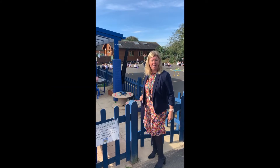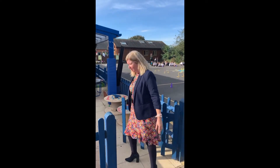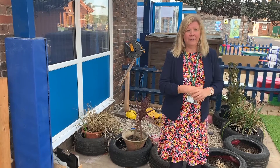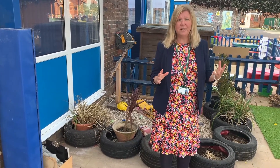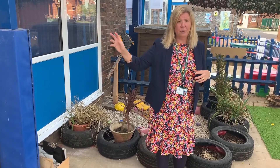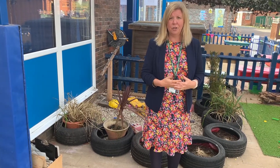Here we have our early years, our foundation stage learning environment. Come in. Your children will have topics, objects, themes, TV programmes that they're really interested in and really excited about. And our staff will follow those interests and develop their play, leading on to their learning.